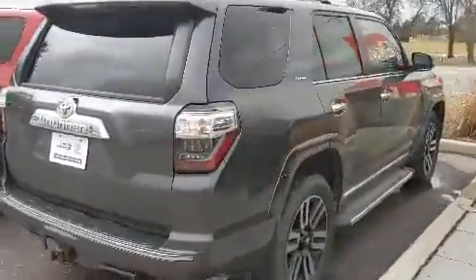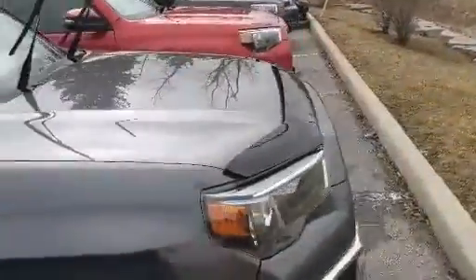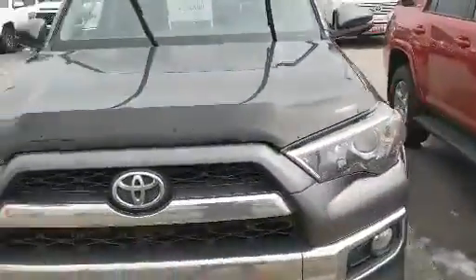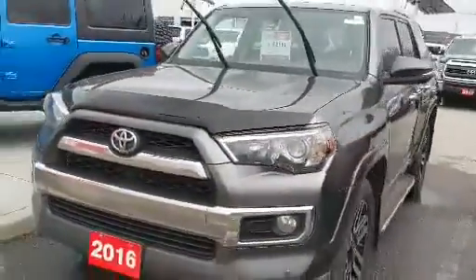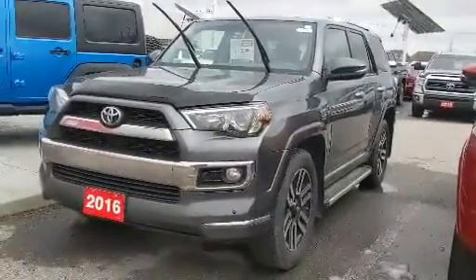This 4Runner has less than 120,000 kilometers, so it's still got a long ways to go. It comes with a driver's seat memory system, premium navigation, heated front seats, push-button start, as well as the smart key system. Again, this is a 2016 Toyota 4Runner Limited here at Stouffville Toyota.